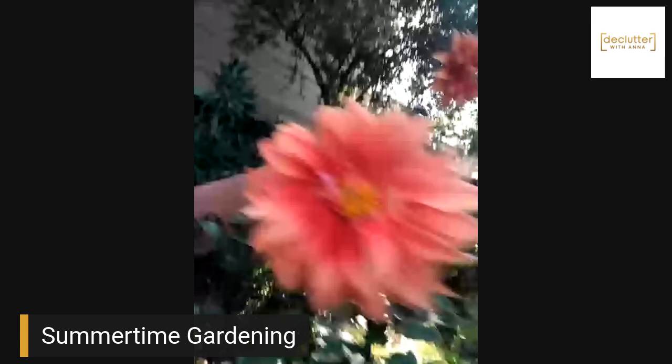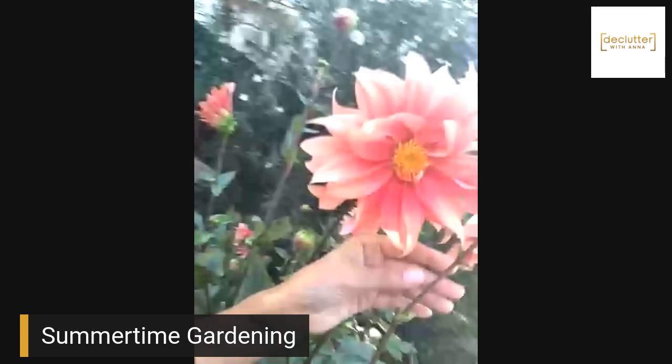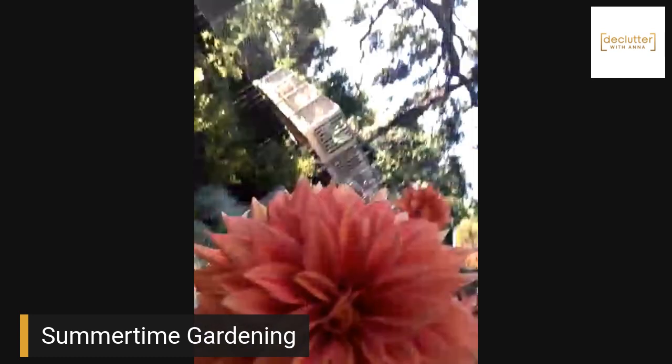And then she's got dahlias, you guys — dahlias! Look at these. Isn't that beautiful? Look at all of these, so gorgeous. We're actually going to cut a couple of these and bring them down to the Bay Area. So beautiful!